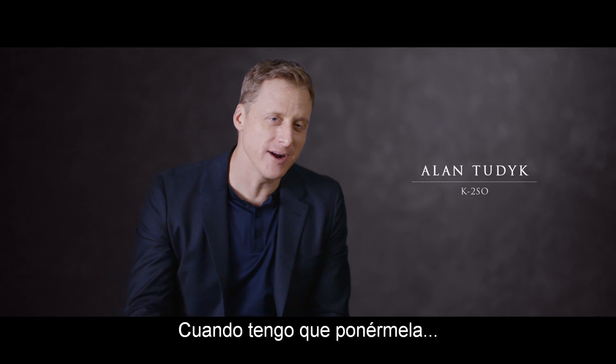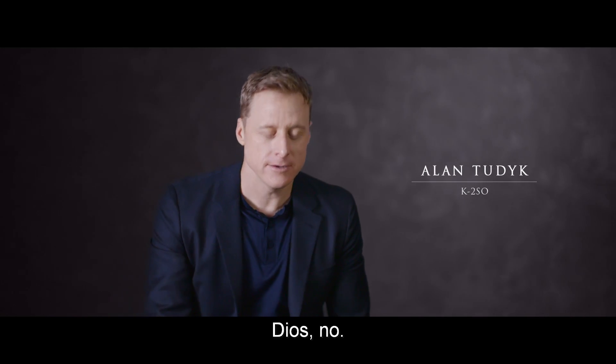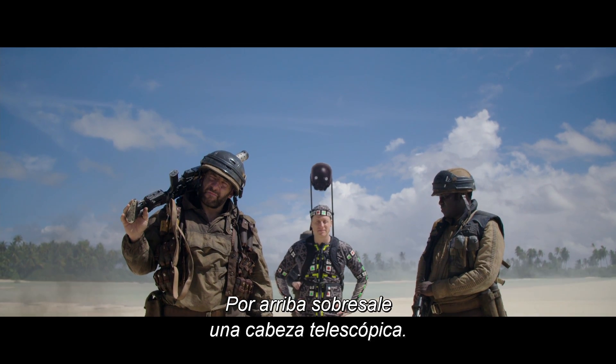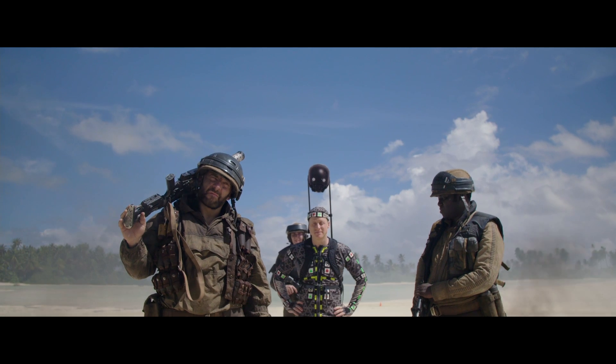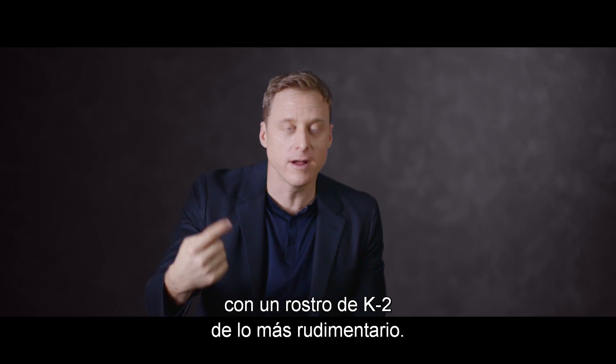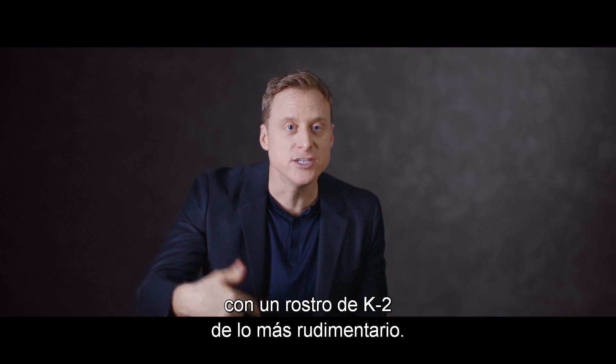If there's ever a time where I have to put that thing on — oh god no. It's so awful. And then this telescoping head that comes out of the top. It's just a piece of poster board with a really rudimentary K-2SO face.